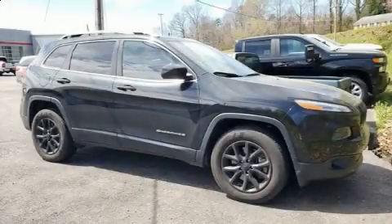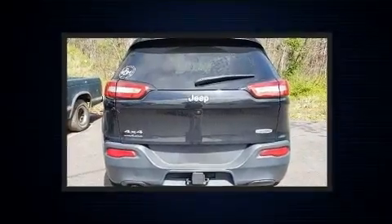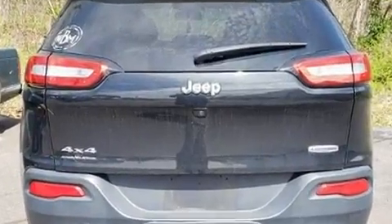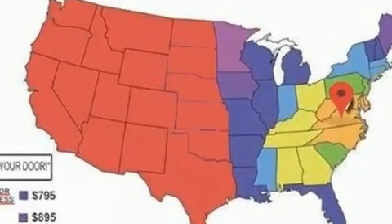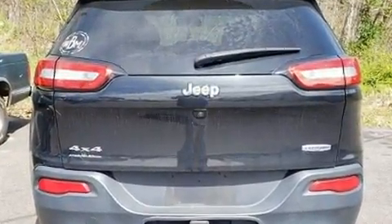You can expect a lot from the 2016 Jeep Cherokee. With just over 35,000 miles on the odometer, this four-door sport utility vehicle prioritizes comfort, safety, and convenience. It features four-wheel drive capabilities, a durable automatic transmission, and a 2.4-liter four-cylinder engine.